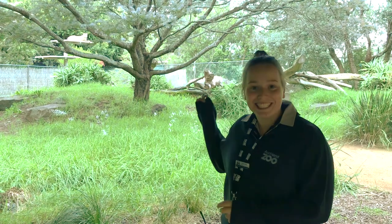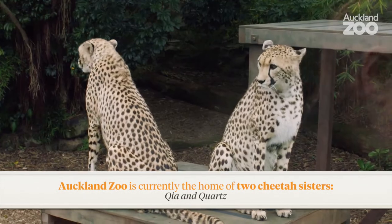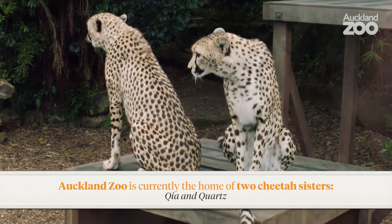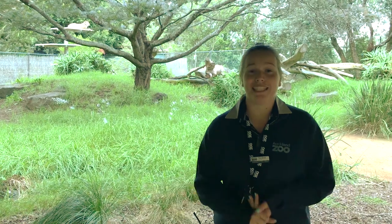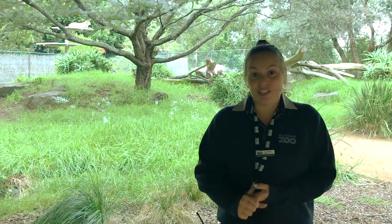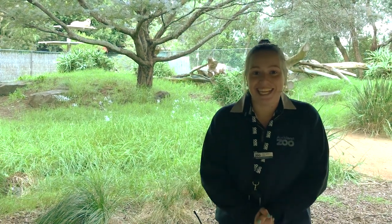The species you're going to be looking after today are our cheetah sisters. These cats are the fastest land animals, and here at Auckland Zoo we have two cheetahs who are sisters. Their names are Kea and Quartz and you're going to be responsible for looking after them today. We have an amazing team of experts that are going to teach you all about where they live, what their adaptations are and what they like to eat. I hope you have an amazing day and good luck looking after these beautiful sisters.